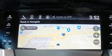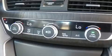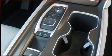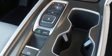Audio features include an AM/FM radio and 10 speakers, providing excellent sound throughout the cabin.